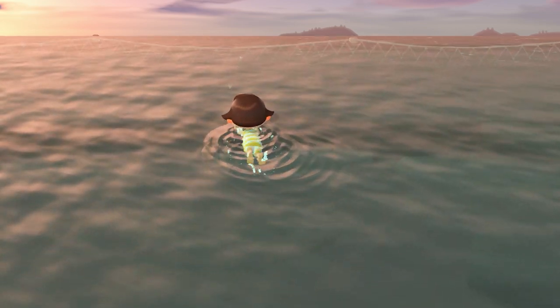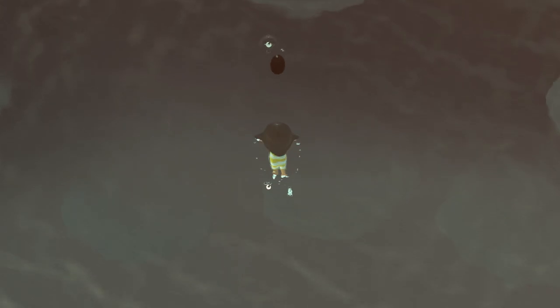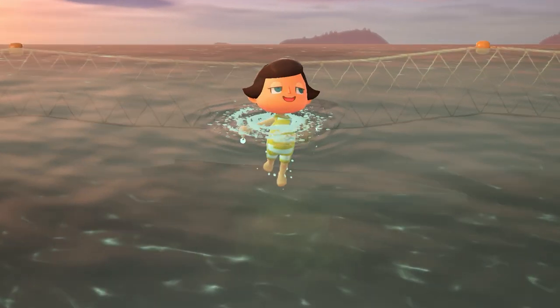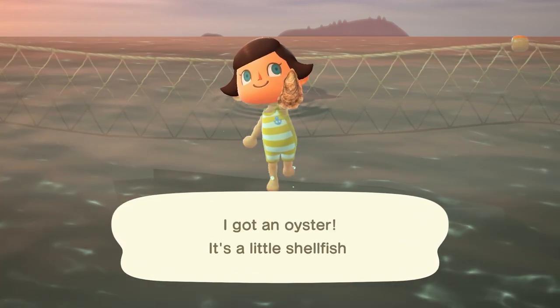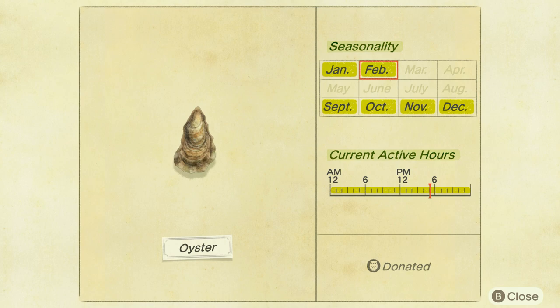Last but not least, let's move into the deep sea creatures. We again have no new sea creatures, but there are a few that are leaving after the month of February. The first one being the Oyster. This one's going to be a slow, small shadow — so easy to catch — found all throughout the day, and sells for 2,000 bells.